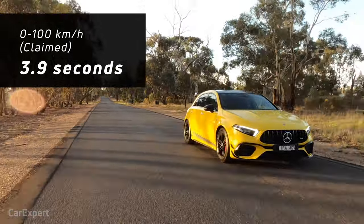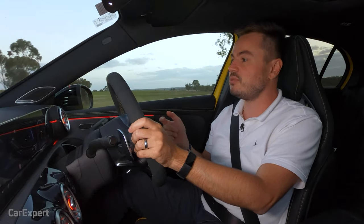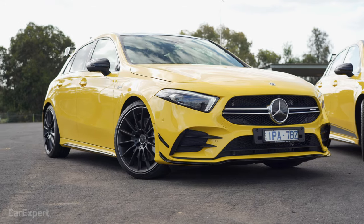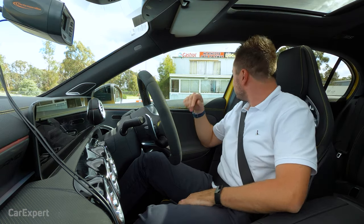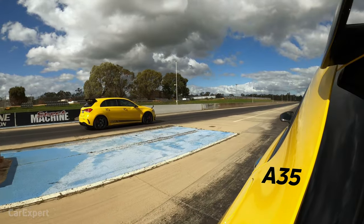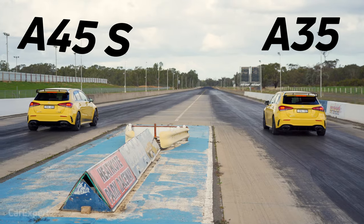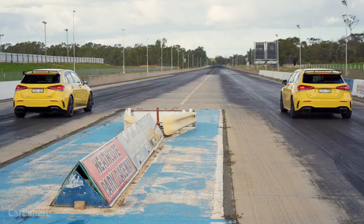It's time to drag race the A45S against the A35. I'm pretty confident this one is going to win. In the car next to me is my colleague Scott. We're going to use launch control in both cars and go over a quarter mile. Three, two, one, go.